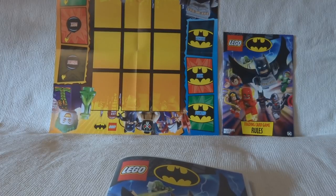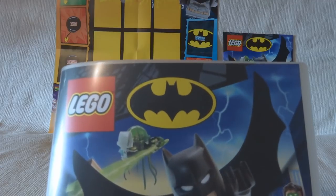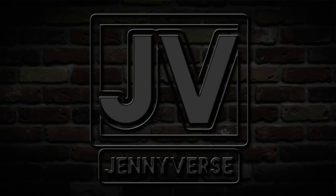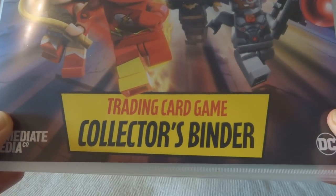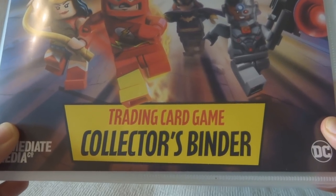Hello everybody, I am in so much trouble. They have brought out a Lego Batman collectible trading card game. This is going to cost me a fortune. I really, really hope there aren't that many cards.